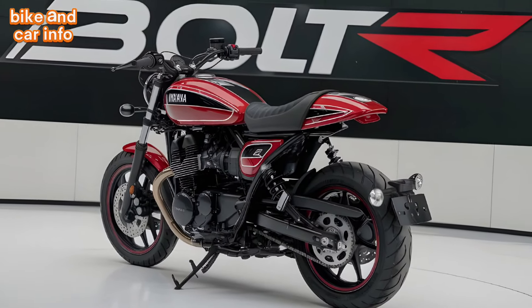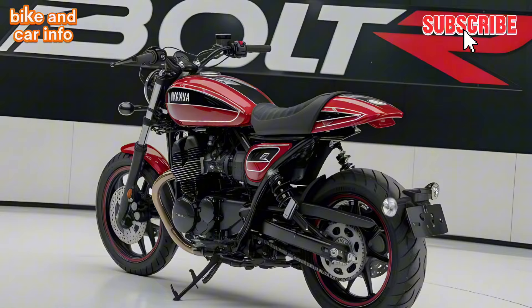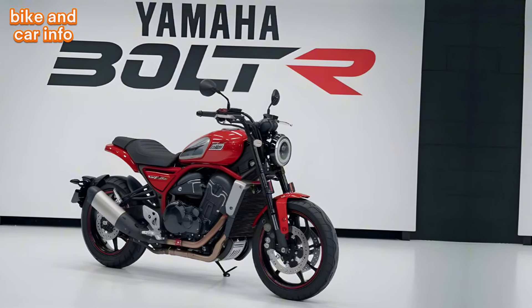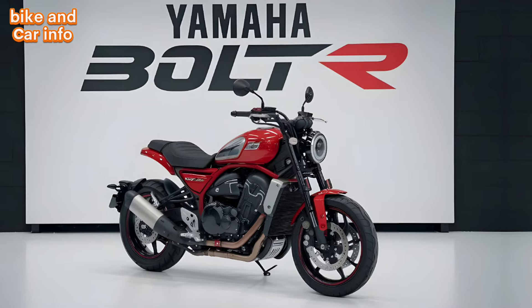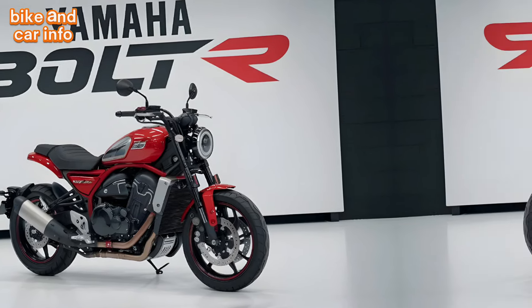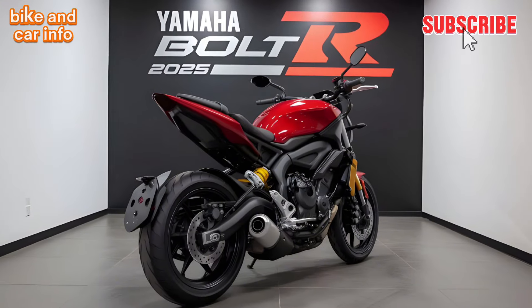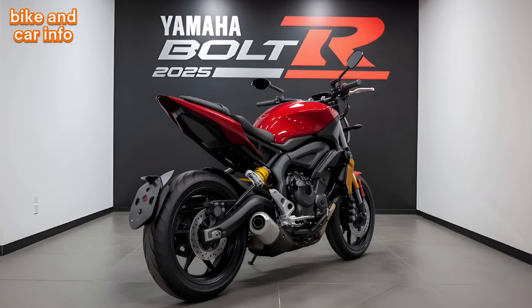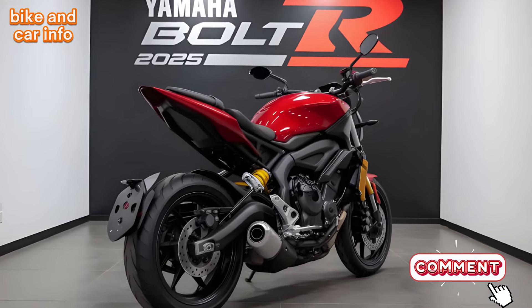In conclusion, the Yamaha Bolt R 2025 is a fantastic motorcycle that offers a perfect blend of style, performance, and comfort. If you're looking for a classic cruiser that can handle both city streets and highway cruising, the Bolt R is definitely worth considering. Thanks for watching — don't forget to like, subscribe, and hit the notification bell for more motorcycle reviews and content. And if you have any questions about the Bolt R or any other bike, leave a comment below.